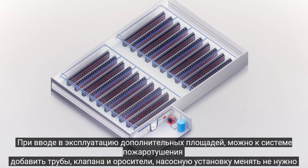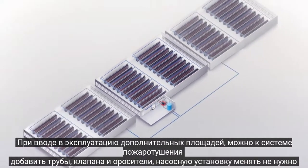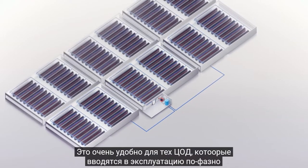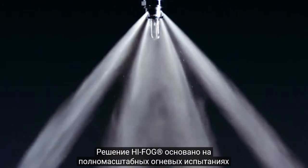Any expansions of the site can be done easily and efficiently just by adding pipes, valves, and sprinklers to new areas supported by the original pump set. This scalability is especially beneficial in modular data centers that are built in phases. High Fog is your performance-based solution based on full-scale fire tests.